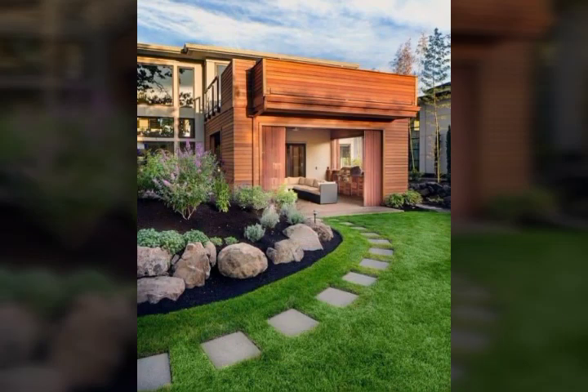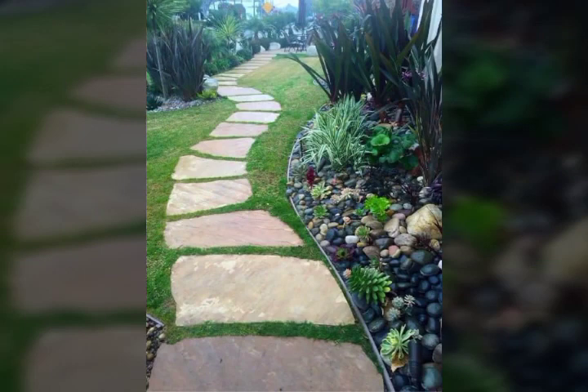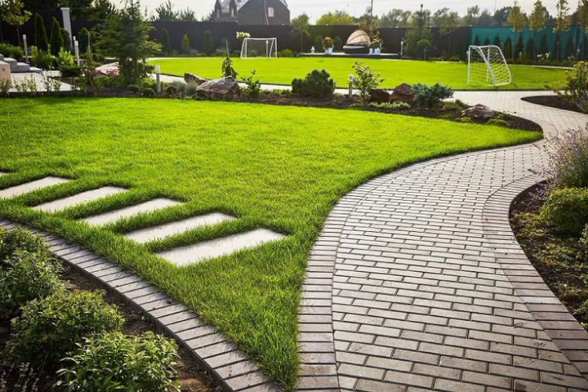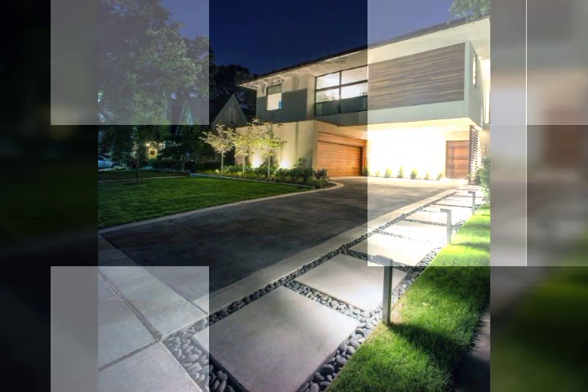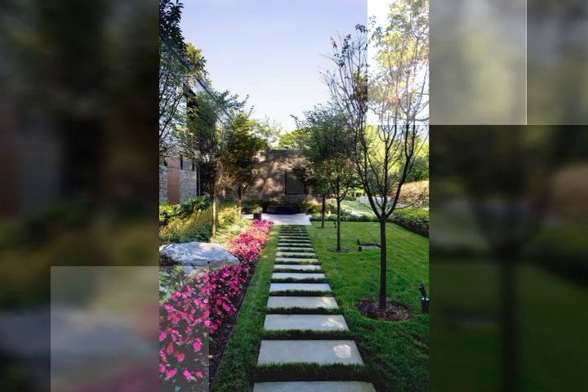So guys, as you can see, the design is different and they look very beautiful. I am going to show you unique and best designs. These designs are something that you can use.